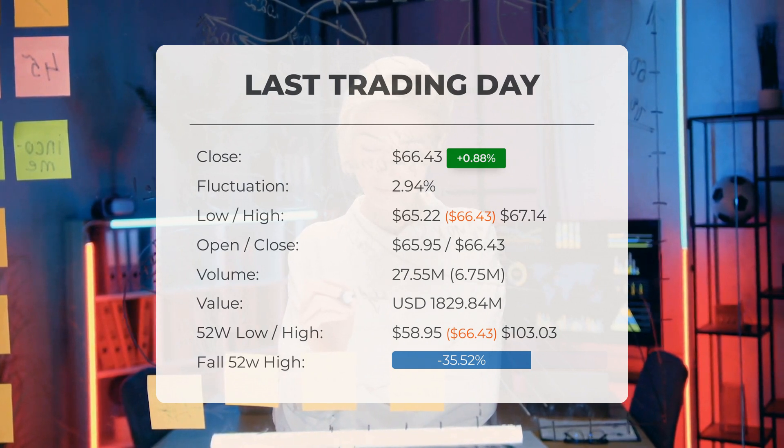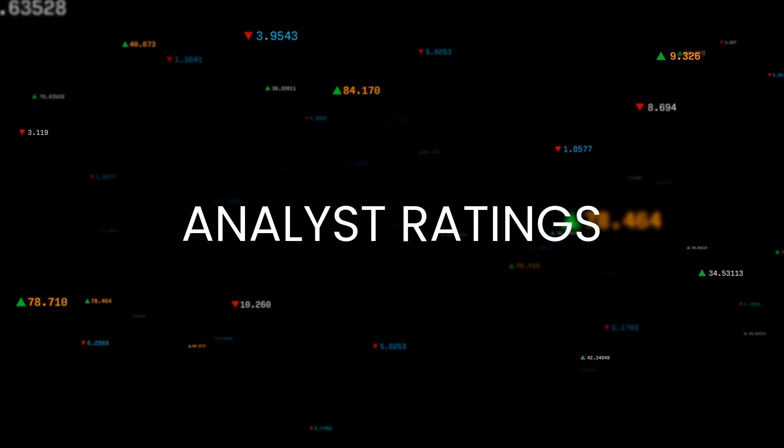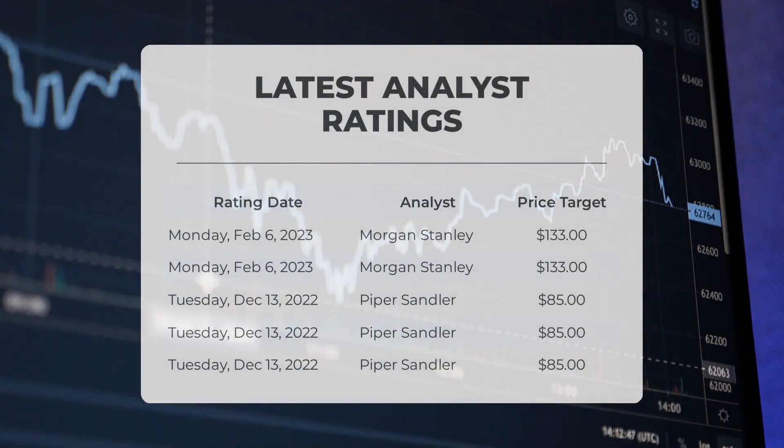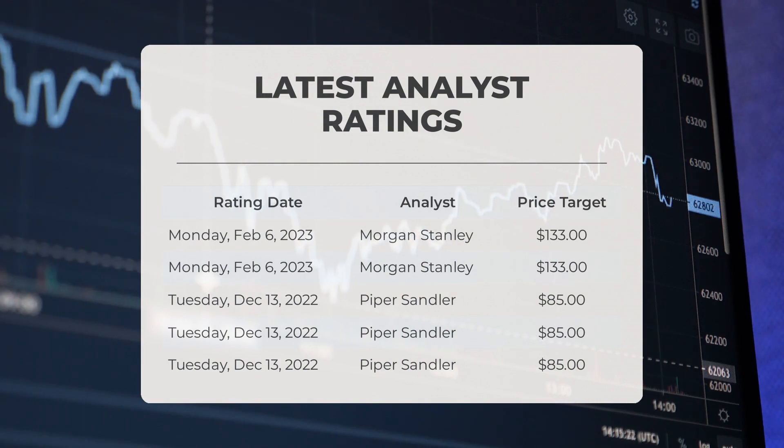Regarding analyst ratings and price targets: on Monday February 6, 2023, Morgan Stanley set a price target of $133. On Tuesday December 13, 2022, Piper Sandler set a price target of $85.